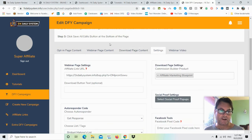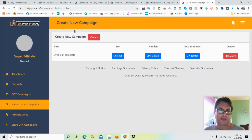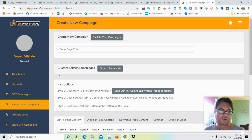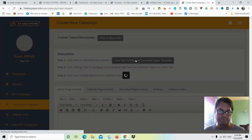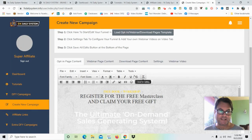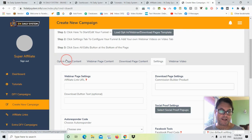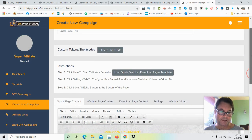If you want to create your own campaign, go to Create New Campaign and click the red Create button. Enter a page title, then load an opt-in template by clicking the button. You have several templates to work with — select one and you'll get the opt-in page content, webinar page content, download page content, and settings where you can customize the opt-in form and other aspects of the campaign.